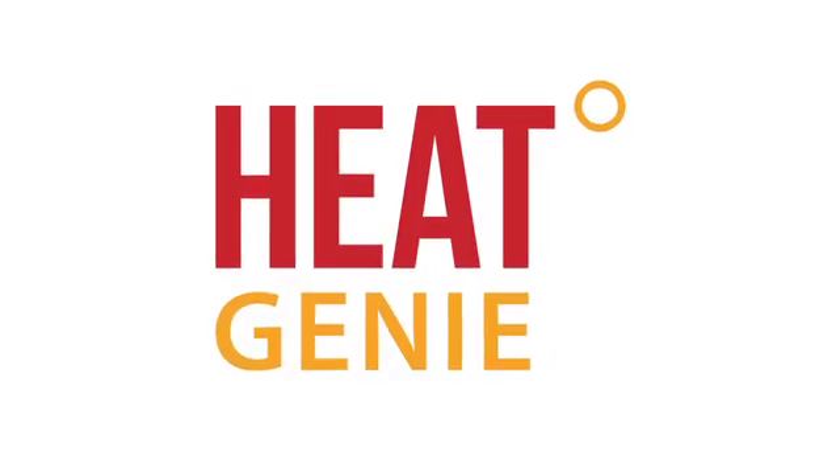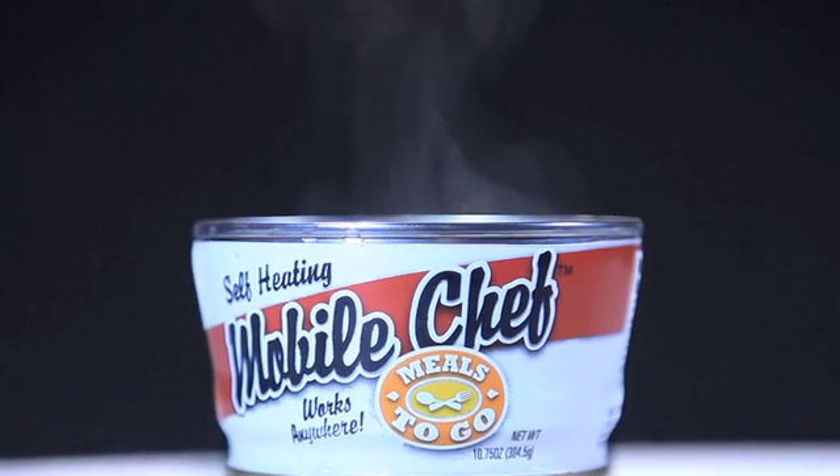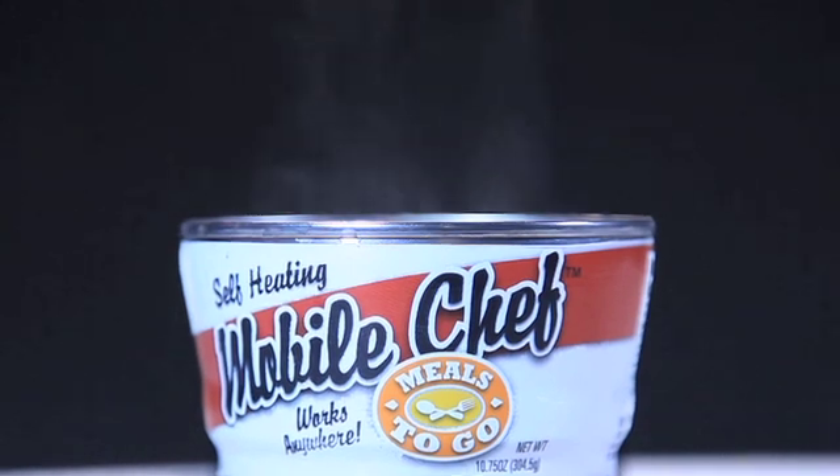Introducing HeatGenie, the world's first easy-to-use self-heating device for consumer food and beverage products. HeatGenie turns ordinary packaging into convenient self-heating packaging so consumers can enjoy their hot items whenever and wherever they want.